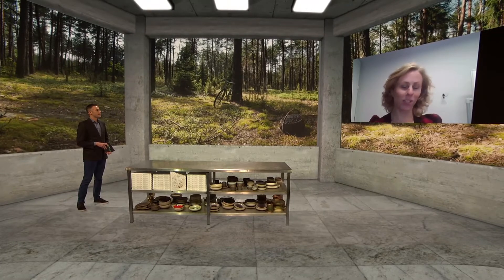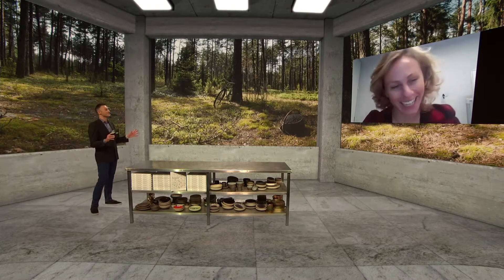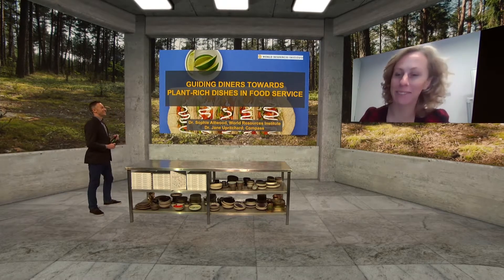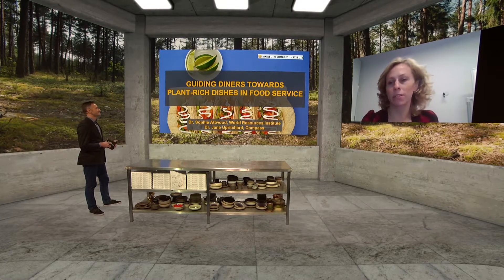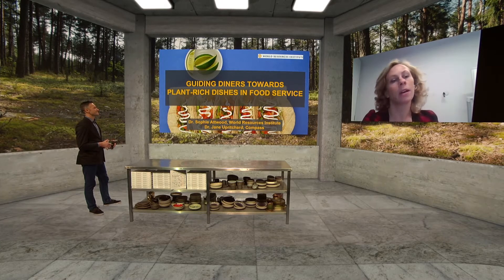Sophie confirms the connection is working. She introduces herself alongside Dr. Jane Uprichard, who is Global Director of Nutrition and Well-being at Compass working on the Google account. They want to talk about their applied research using insights and methods from behavioral science to help consumers choose more plant-rich dishes.